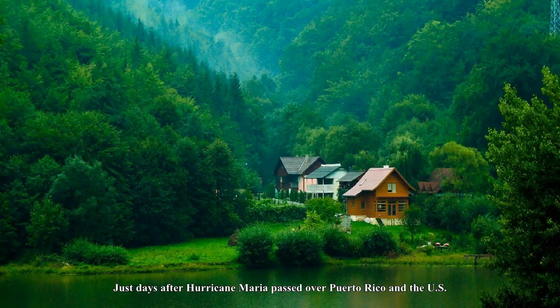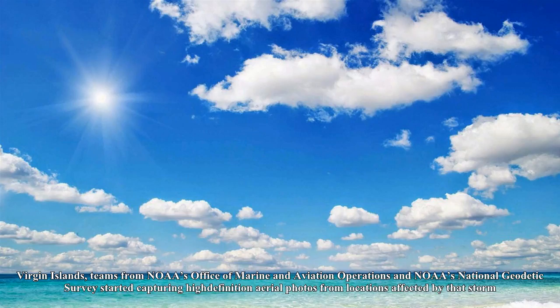Just days after Hurricane Maria passed over Puerto Rico and the U.S. Virgin Islands, teams from NOAA's Office of Marine and Aviation Operations and NOAA's National Geodetic Survey started capturing high-definition aerial photos from locations affected by that storm.